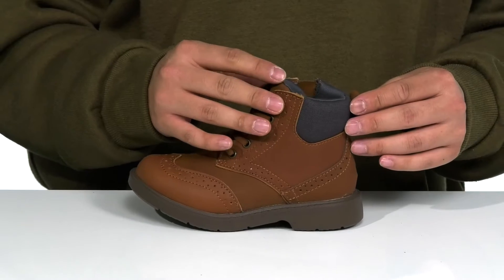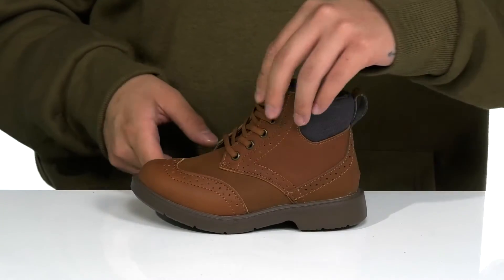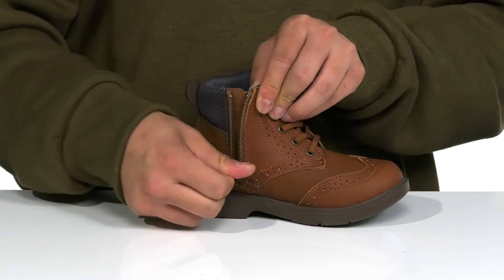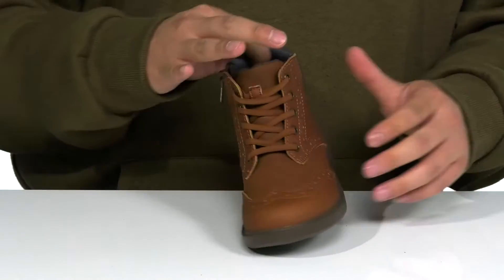You've got a high-top silhouette that provides additional support and protection around the ankle. Padding on the tongue and collar, they've made it even easier to throw on with a zipper detailing that opens up allowing them to throw their foot in with ease. Simply zip it up and they're ready to head out.